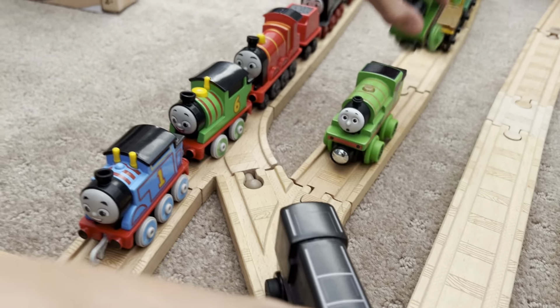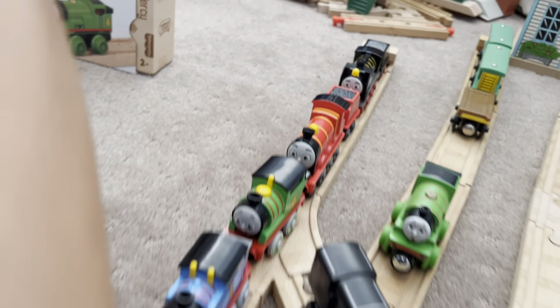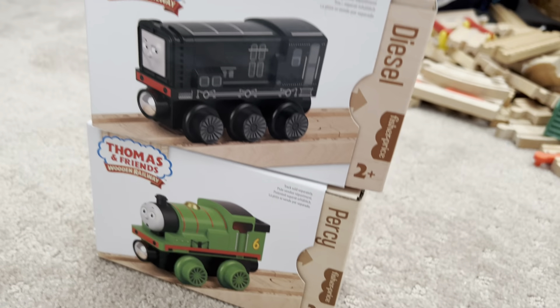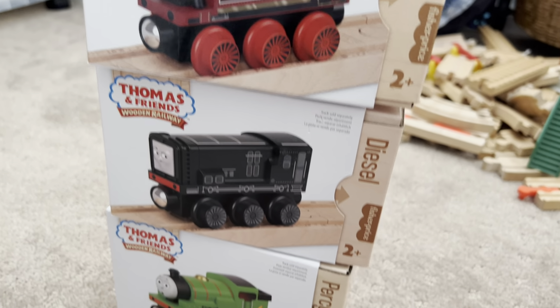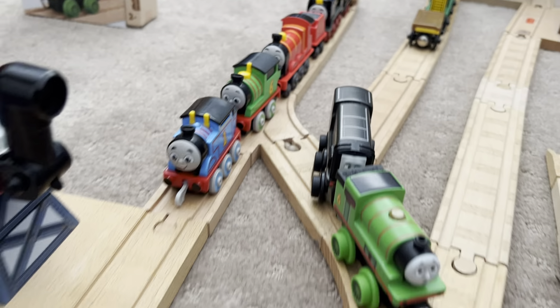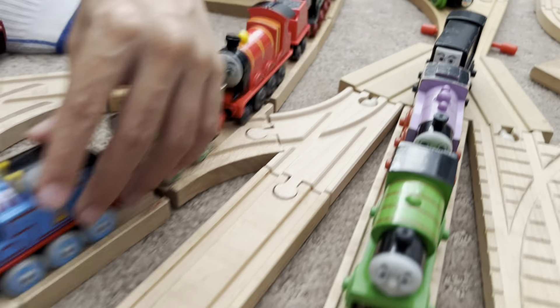So, in all, I hope you liked that review of the new wooden railway Percy, Diesel and Rosie. This is Wilbert the Forest Engine. Make sure to like and subscribe. I'll see you in the next one. We can go!